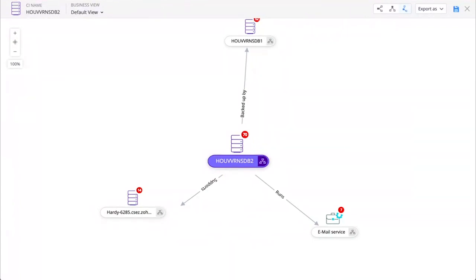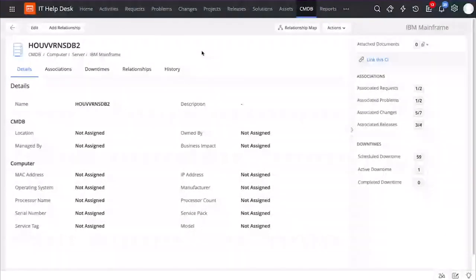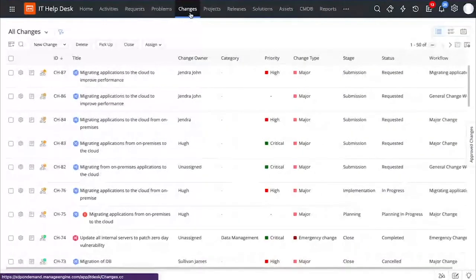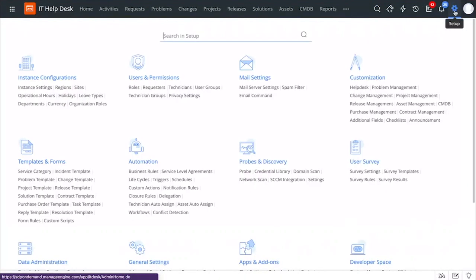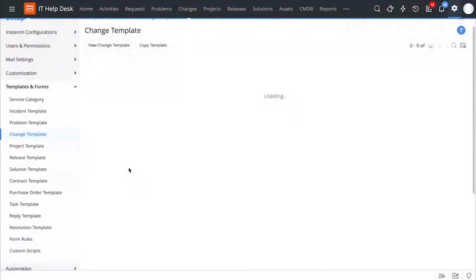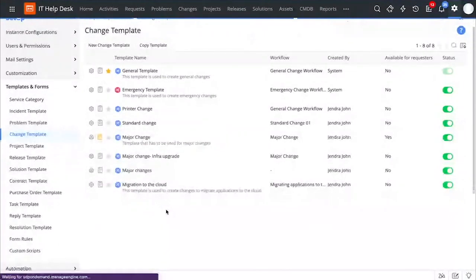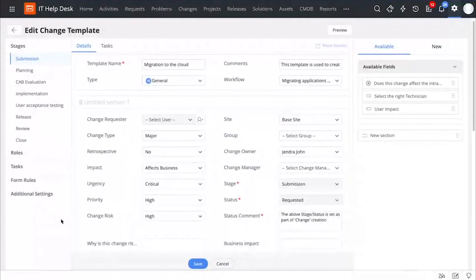Coming back to the change request we were tracking, we saw how you can submit the right details right from the change template. Now let us see how you can configure all of that. You can do that by going to Setup, and under Templates and Forms, you can access the change template. Let us open the template that we have for the migration process. Here you can see that you can capture relevant and contextual information for multiple stages involved in a change. For example, for the submission stage, you can capture details like change owner, change manager, impact and urgency, and so on. The template is a simple drag-and-drop canvas where you can create a new section simply by dragging and dropping it.